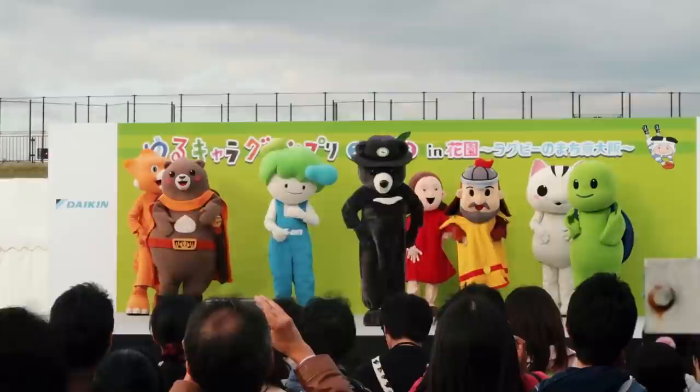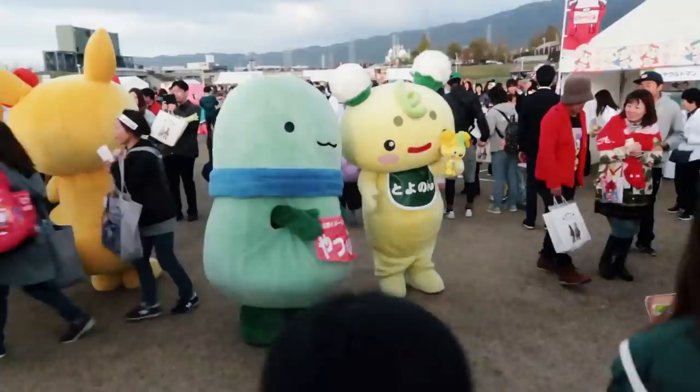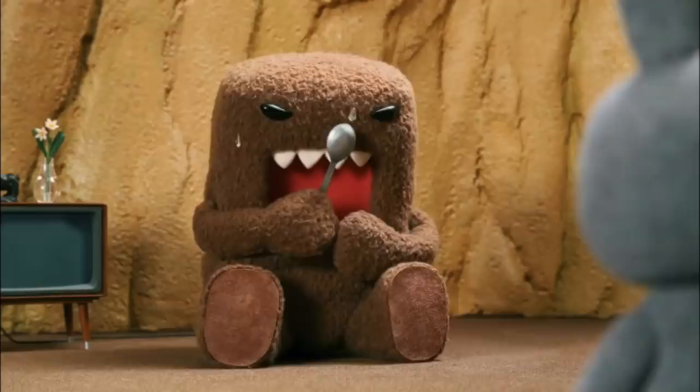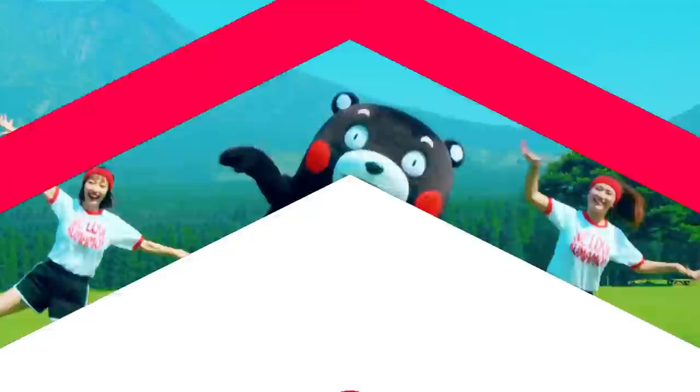Yurukiara. We're already used to schools, universities, and sports teams having their own mascots, but in Japan, every single town and city has them. Yurukiara are Japanese mascots used to promote towns, regions, tourist attractions, products, and more. Ranging from cute and funny to downright bizarre, they can be found across all corners of the country. Two of the most iconic Yurukiara are NHK's mascot Domo-kun and Kumamon from Kumamoto Prefecture, who are both known worldwide. While often hit or miss, the influence and money behind them is not to be underestimated — Kumamon alone brought in 124.4 billion extra yen for Kumamoto in just two years.